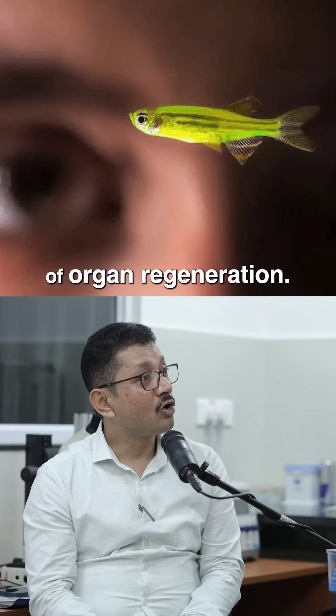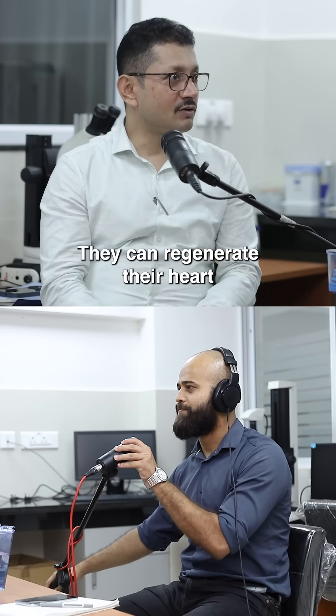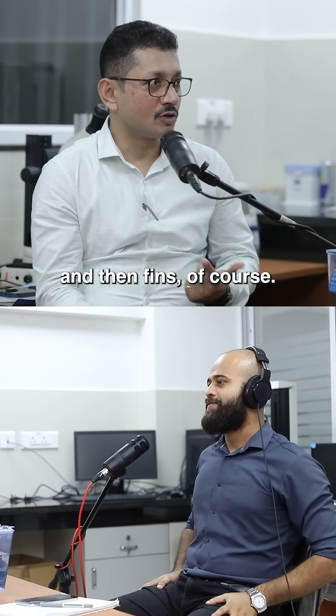Zebrafish has this unique property of organ regeneration. Almost all the organs — they can regenerate their heart, they can regenerate their kidney and their fins of course.